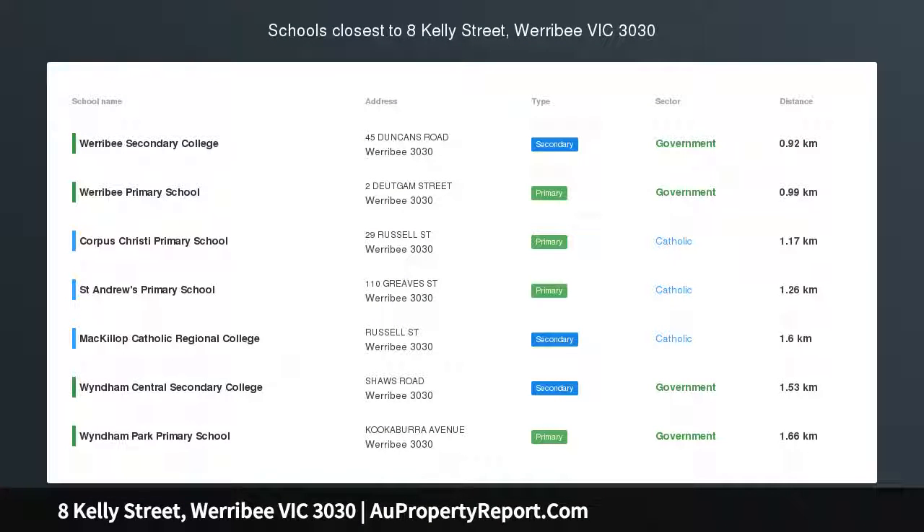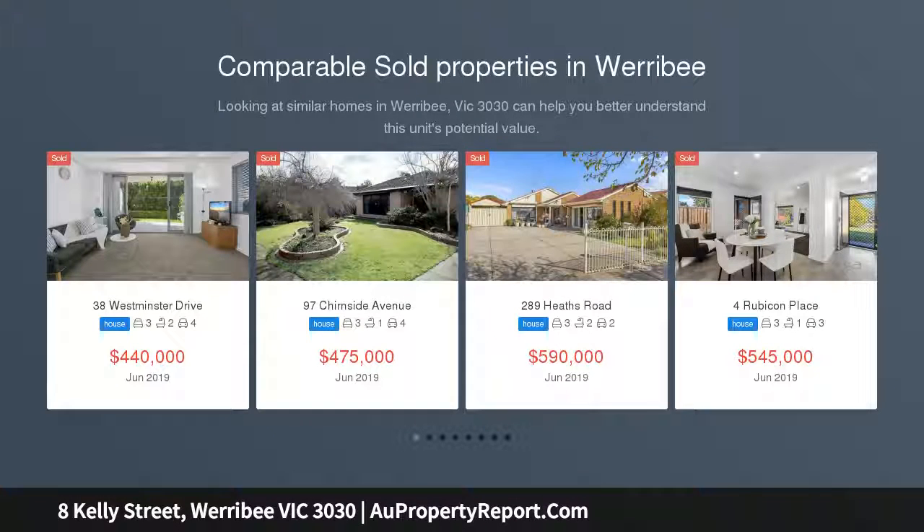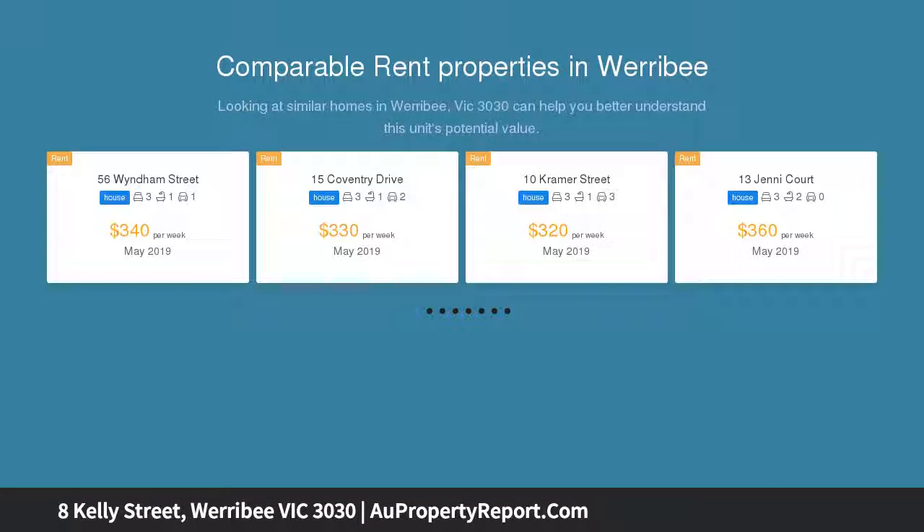It doesn't get any more central than this. With endless possibilities, this huge allotment of approximately 980 sqm is located only 600 meters from Werribee train station and the central shopping precinct.